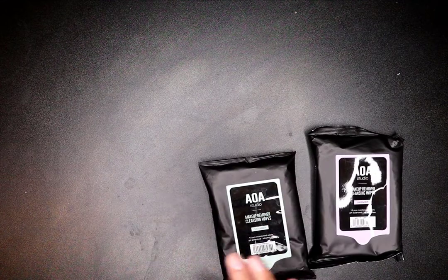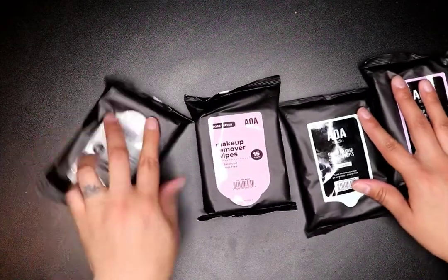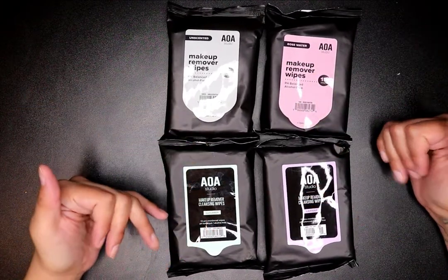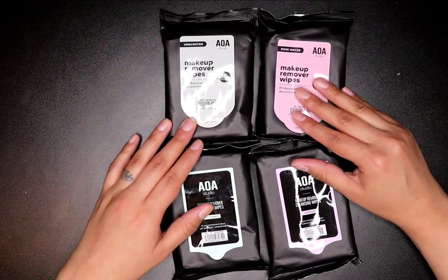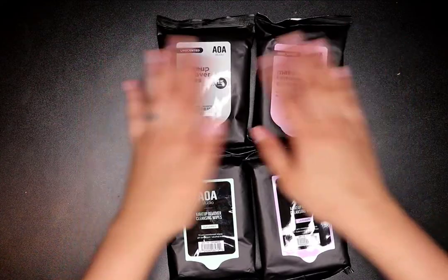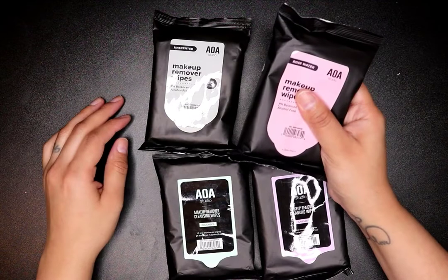Next I have my makeup remover wipes. I know a lot of people are skeptical with them, but I've been using these for a very long time. They're not like the best of the best, but I use multiple steps for taking off my makeup — a cream-based remover first, then these to wipe that off, then my cleanser. They work and it's a dollar per pack with 15 in it.